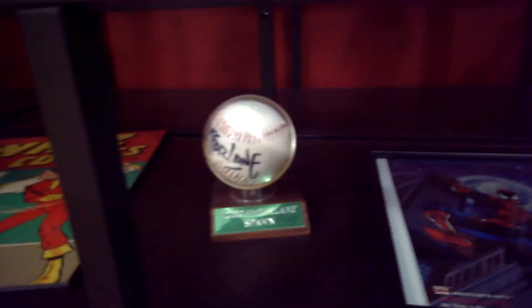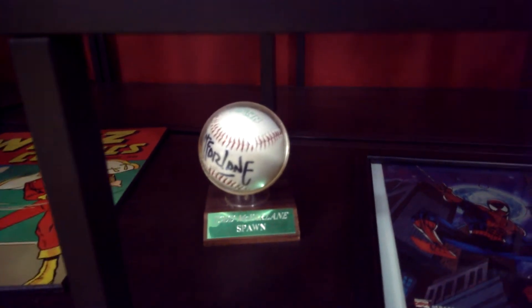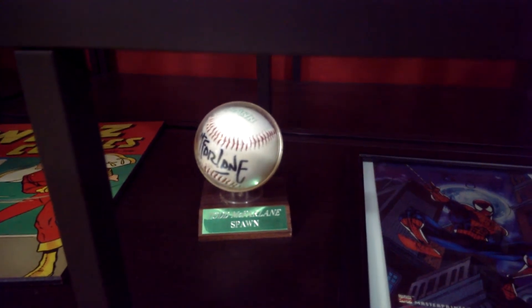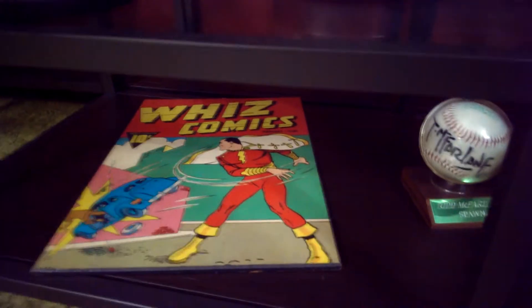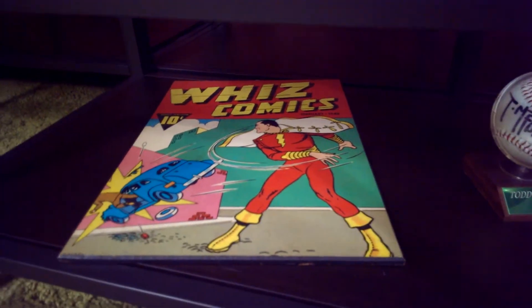Look at this — I don't know if anybody knows this, but I have a signed baseball by Todd McFarlane. People ask why you'd have a baseball signed by him, but he was a minor league baseball player at one time, aspiring to go pro, but his art was a lot better than his game I guess.